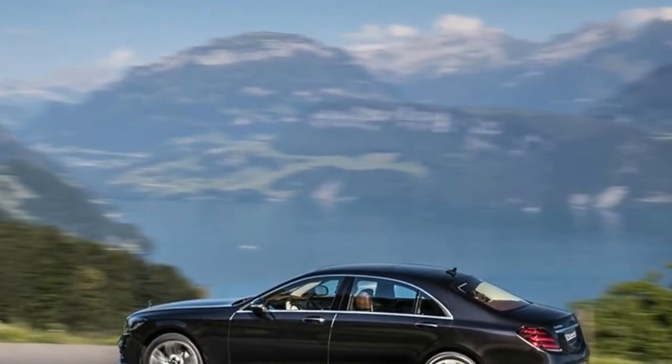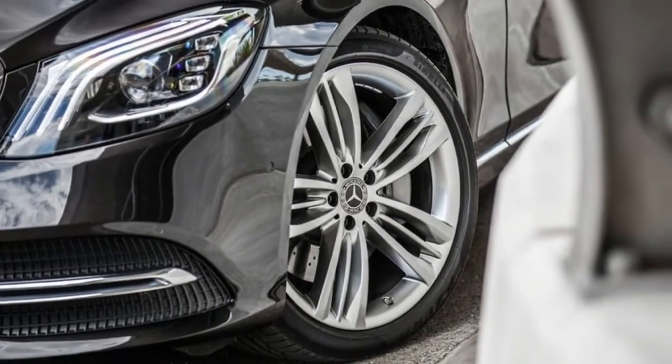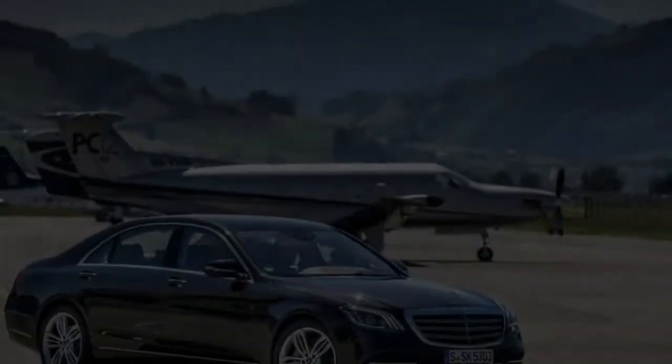The electrical architecture has definitely been upgraded and supports the widest range of driver assistance systems of any Mercedes. UK pricing is yet to be finalized, but is expected to be around £80,000.